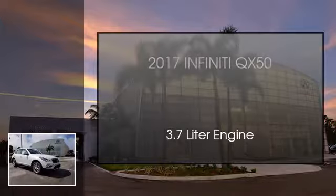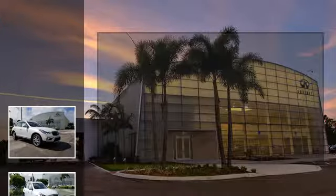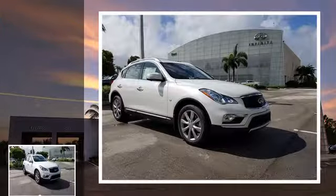This is a 2017 Infiniti QX50. This SUV has an automatic transmission and a 3.7L engine.